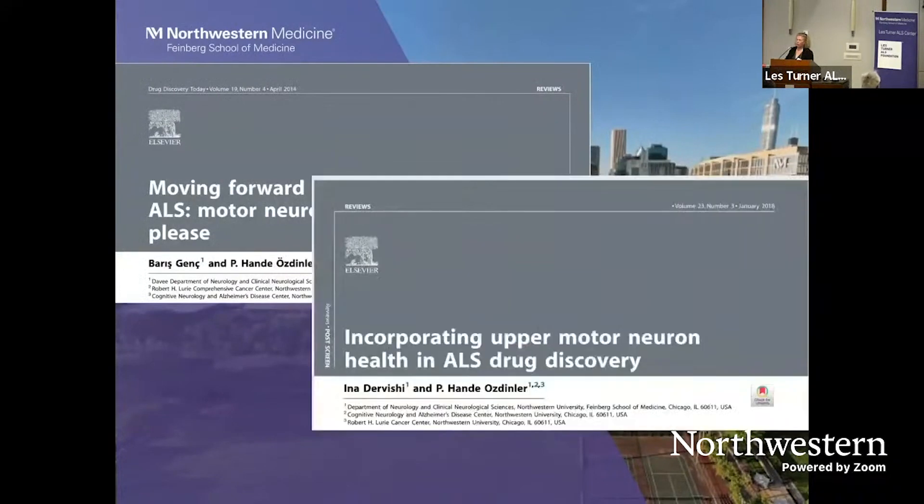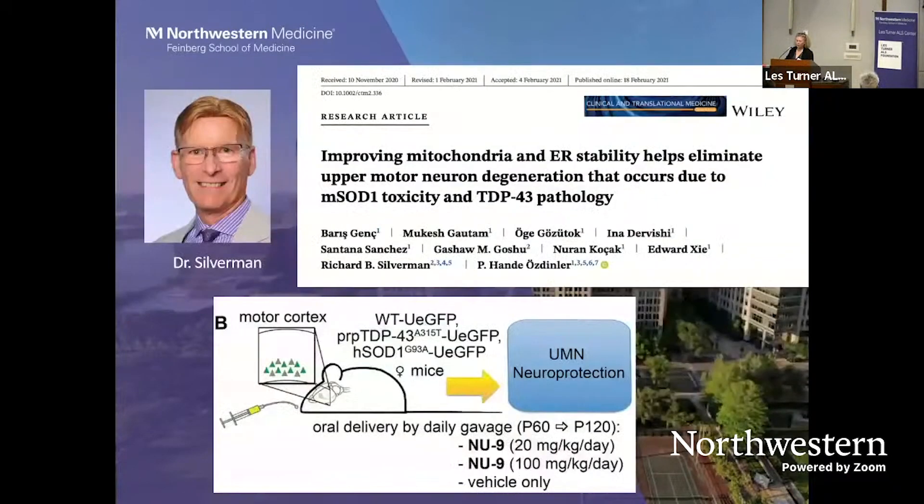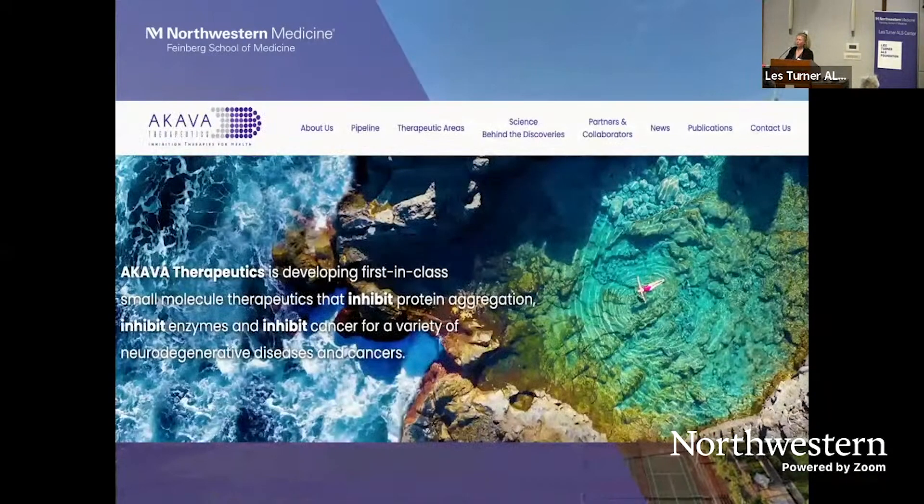We have written numerous reviews about incorporating upper motor neuron health into ALS drug discovery. This brings me to my collaboration with Dr. Silverman, who is in the audience today and has attended almost all Les Turner symposiums. In collaboration with him, we identified that a compound generated in his lab — which we called NU9 — has the ability to improve the health of diseased upper motor neurons. That was the first compound to do so, and he has now formed a company. Hopefully, we are moving into clinical trials soon.